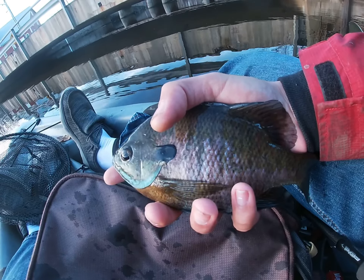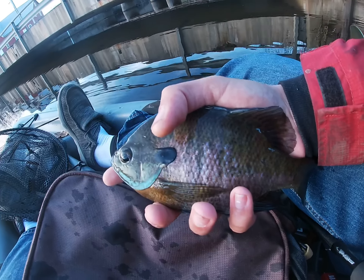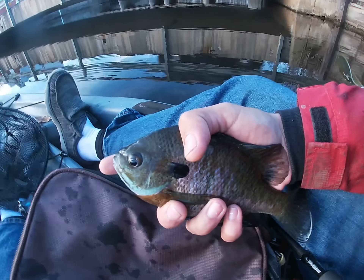Just caught this bluegill with a trout magnet. Probably going to wrap things up — it's getting kind of late and I'm getting kind of hungry, and I got dinner plans. So I'm gonna go enjoy those. Check back in when I'm leaving.